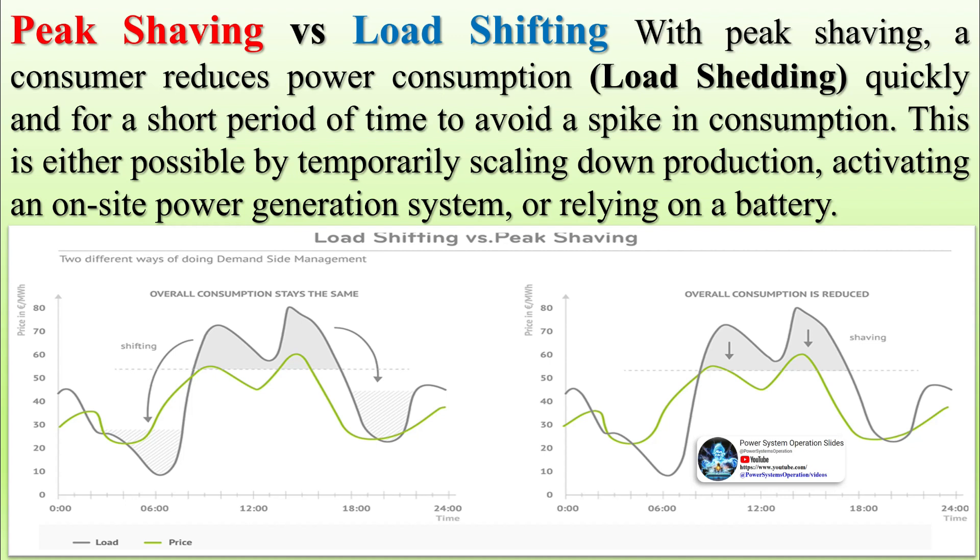Peak shaving involves briefly reducing power consumption to prevent spikes. This is achieved by either scaling down production or sourcing additional electricity from local power sources, such as a rooftop photovoltaic (PV) system, batteries, or even bi-directional electric vehicles.